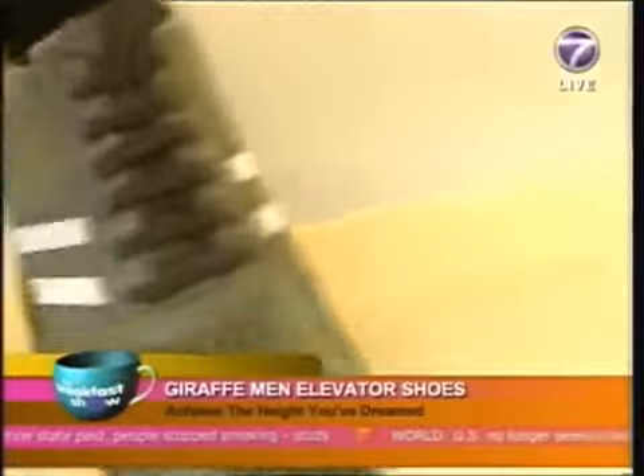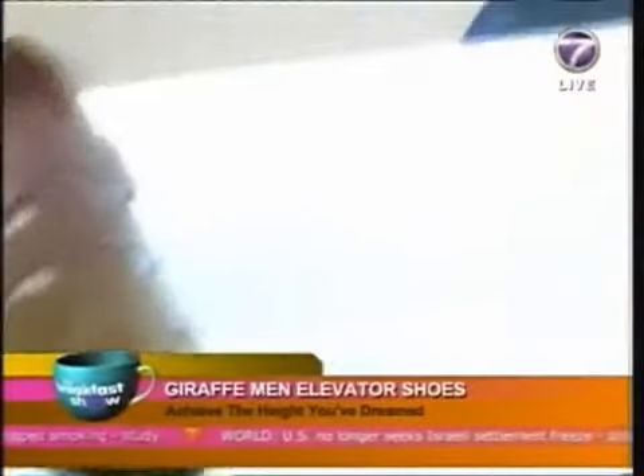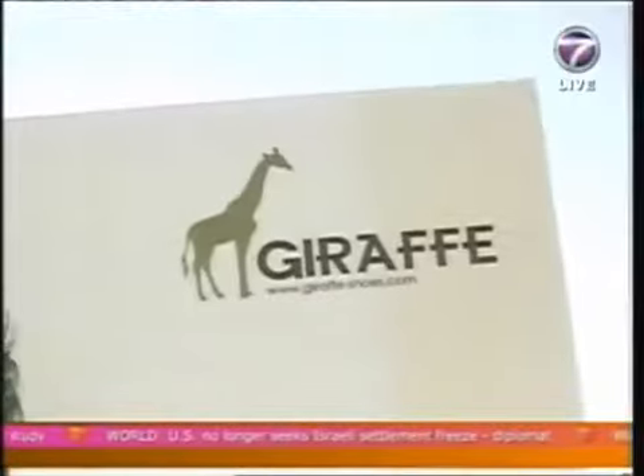And best of all, you know you will not hurt your back nor experience fatigue on your legs, thanks to Giraffe.